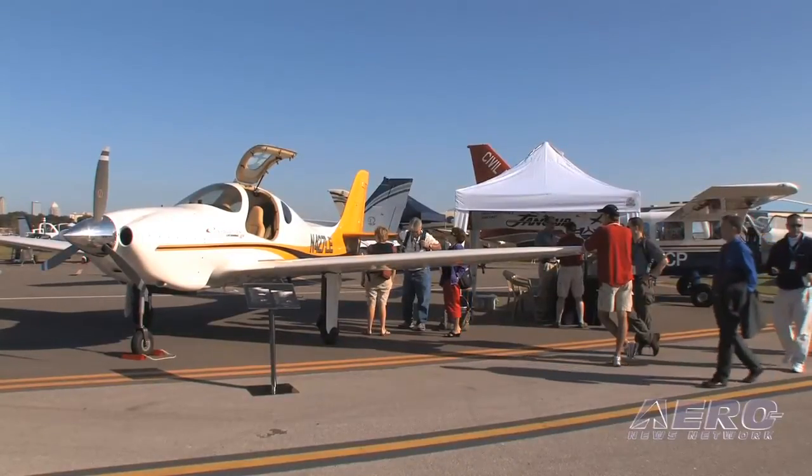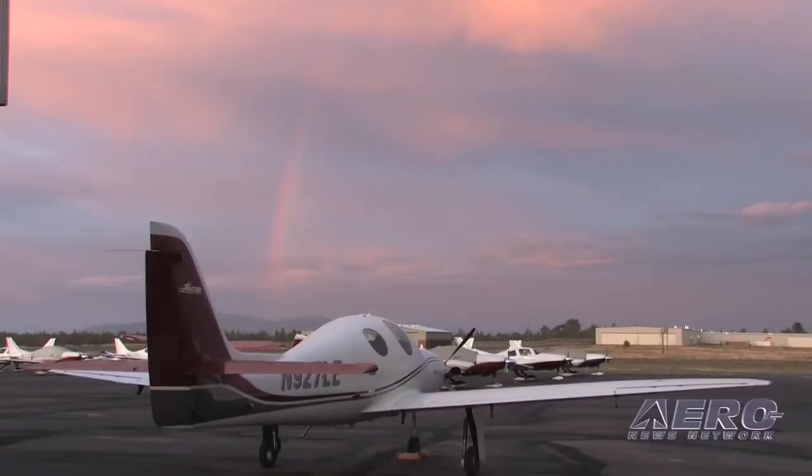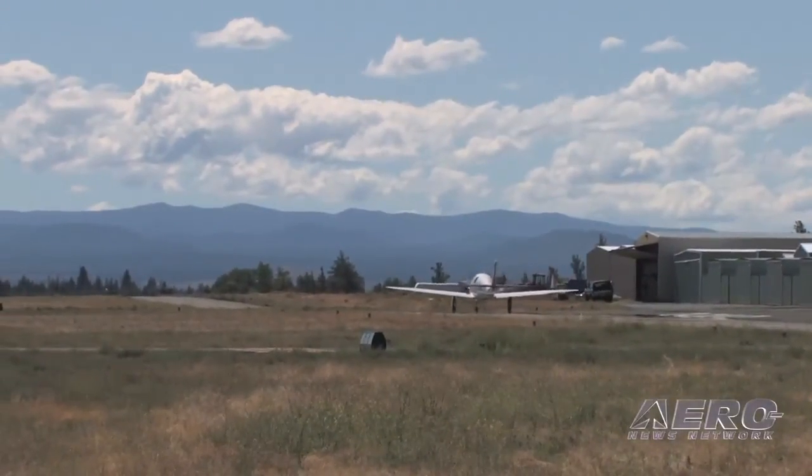What is in the future for LanceAir International product-wise? We're never going to stop developing. We've got a great new force with a new COO, Tom Bowen, who comes from the certified world and is going to be a big asset to the company's growth. We do have the piston Evolution we're working on with Lycoming — I think that's going to be a big hit. As for lead time, right now it's approximately four months, which schedules you into our Builder Assist program where you stay for two weeks and get a jump start on your airplane.